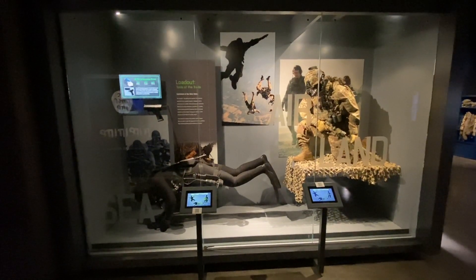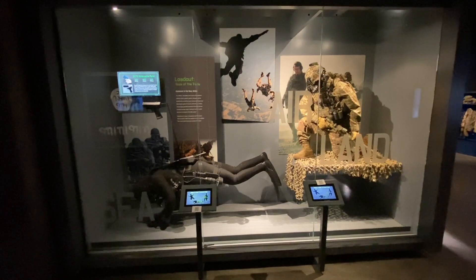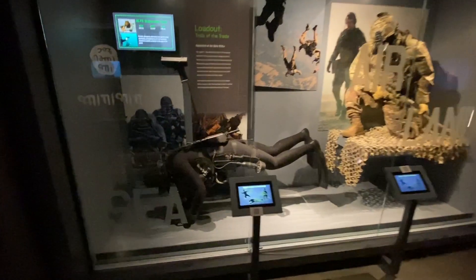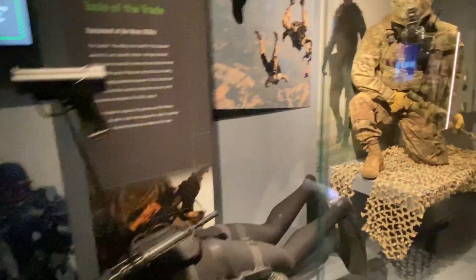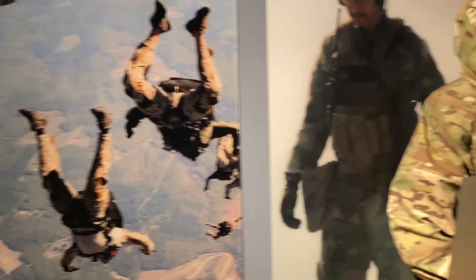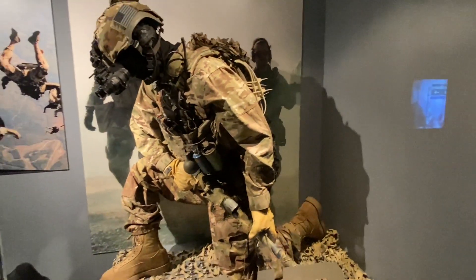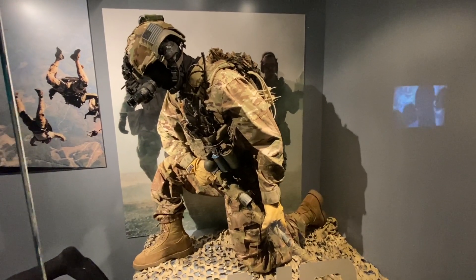The Navy SEALs are sea, air, and land. Everything in this museum is authentic — there are no replicas at all. You have the Frogman representing the sea, paratroopers representing the air, and a Navy SEAL wearing night vision goggles representing the land.